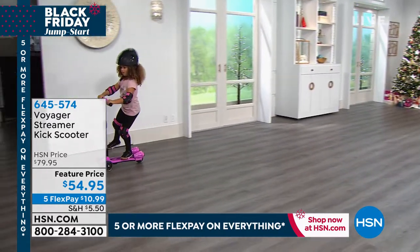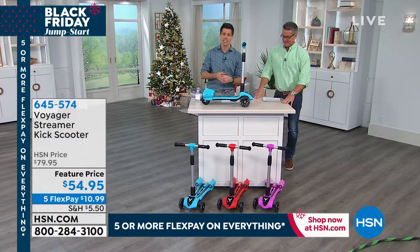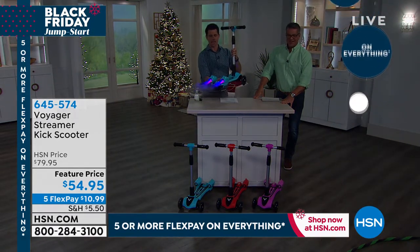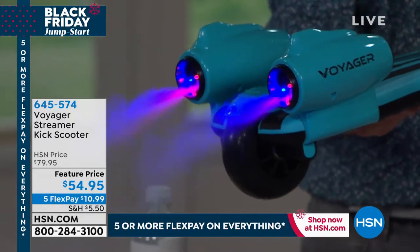I'm going to ask the producer to turn the lights down, because my favorite thing to show off about this is the lights. It is more than just a scooter — it's like a light show. So if you're in a dimly-lit neighborhood, or it's nighttime, just getting dusk, check out the back of this. This is the cool part. This is the misting. This is why we call it the Voyager streaming scooter.